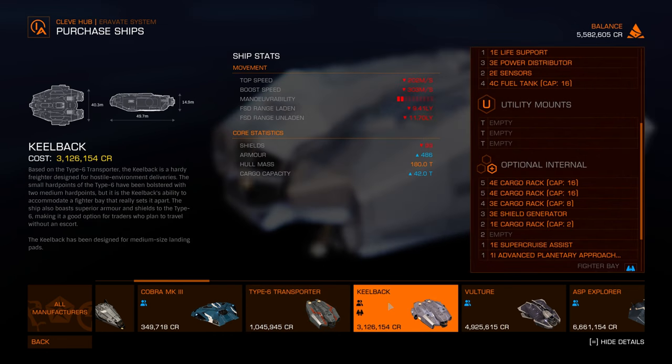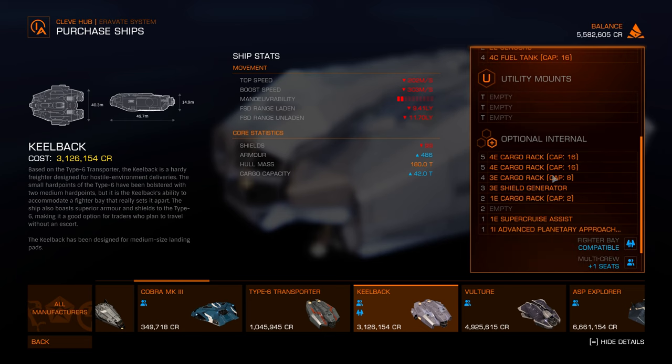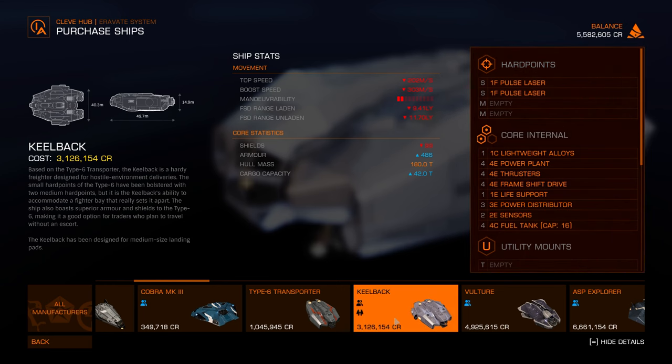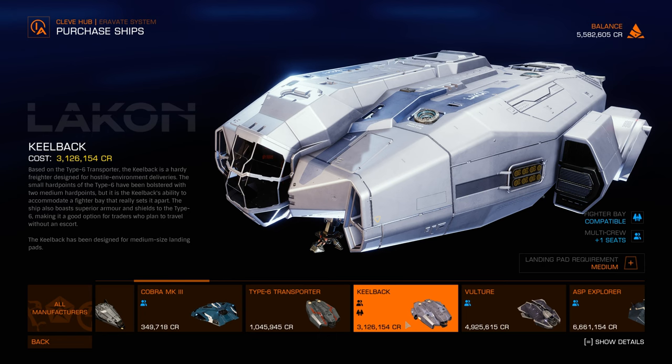Based on the Type 6 Transporter, the Keelback is a hardy fighter-freighter designed for hostile environment deliveries. The small hardpoints of the Type 6 have been bolstered with two medium hardpoints, and it can accommodate a fighter bay — which really sets it apart. It also boasts superior armor and shields compared to the Type 6, making it a good option for traders travelling without an escort. The Keelback is designed for medium-sized landing pads, and it is within my price range, though the look isn't very ideal.